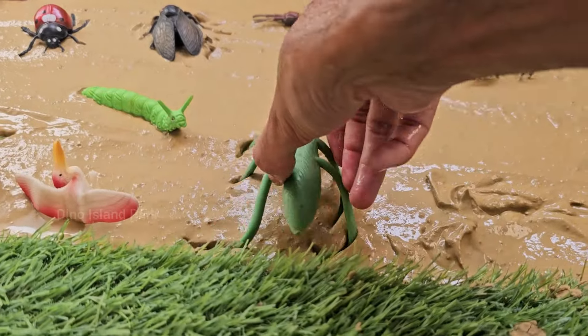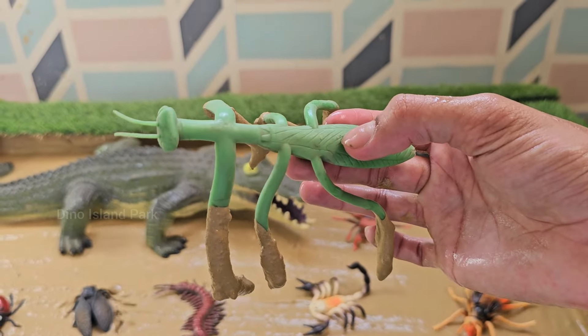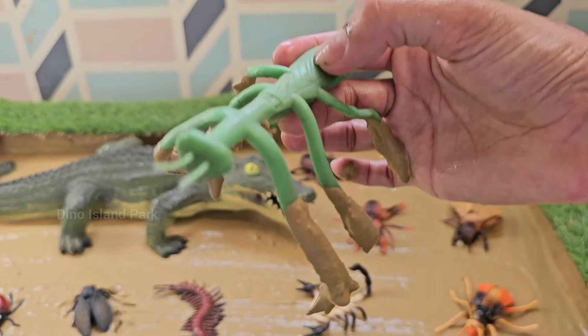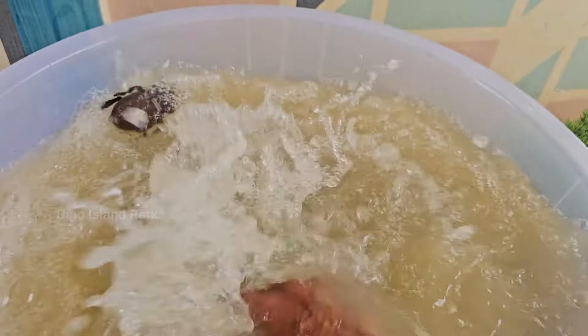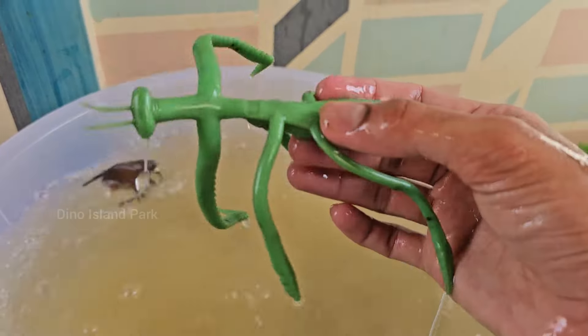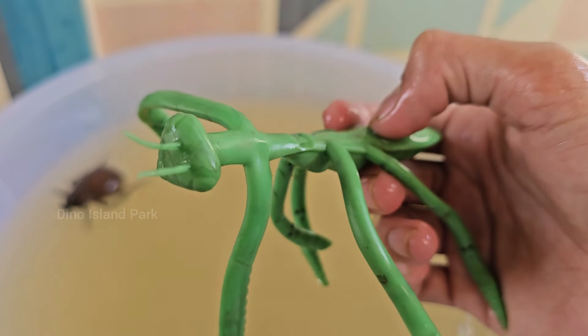Meet the astonishing mantis. Mantises are carnivorous and are known for their predatory skills. They primarily feed on other insects and are capable of catching prey. Some larger species can even prey on small vertebrates like lizards and birds.